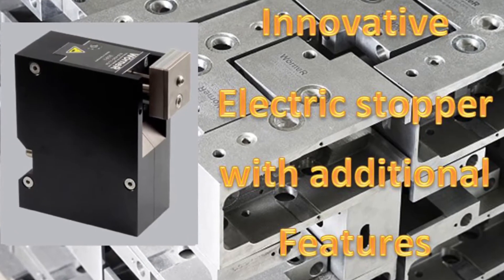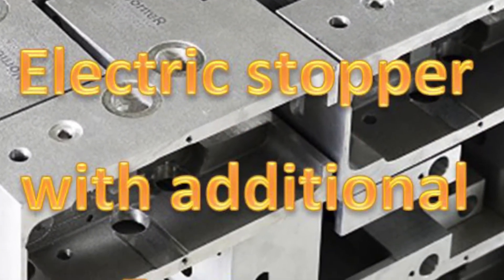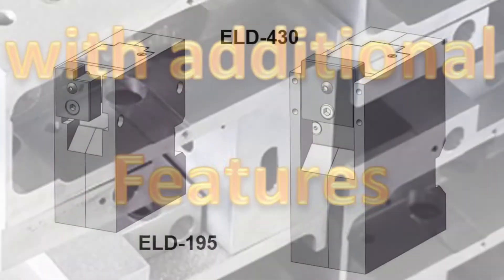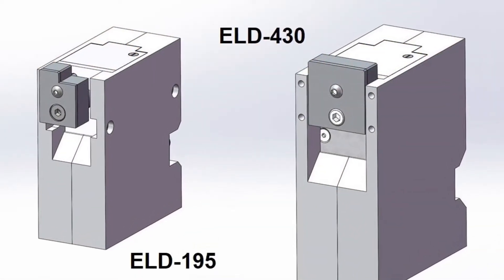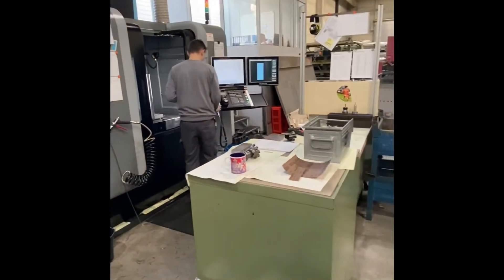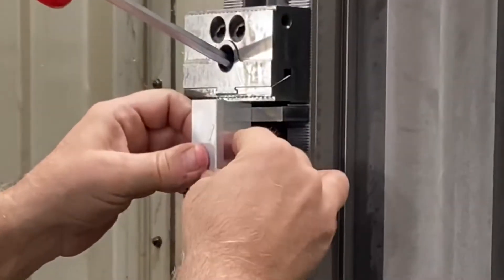Wörner Automatisierungstechnik is your partner when it comes to high quality components for your material flow. Today I would like to show you with the ELD195 and ELD430 electric stopper how innovatively the engineers at Wörner are working to improve their stoppers and how much exciting technology you find in Wörner products.